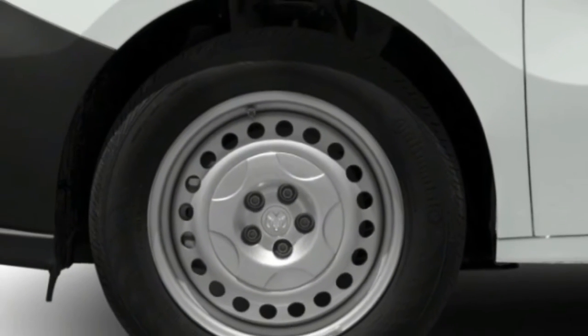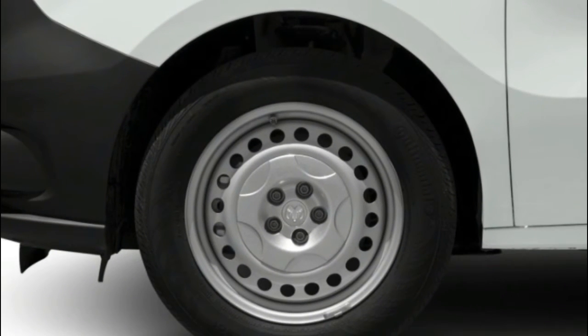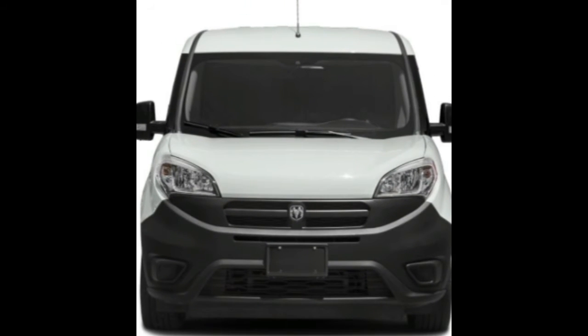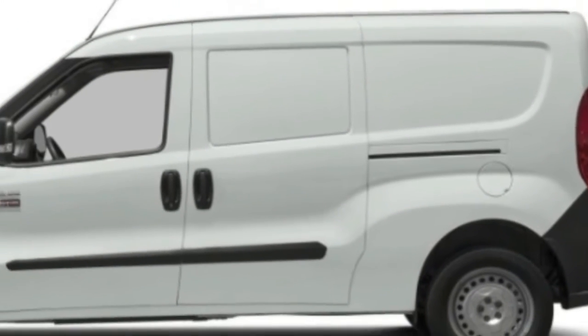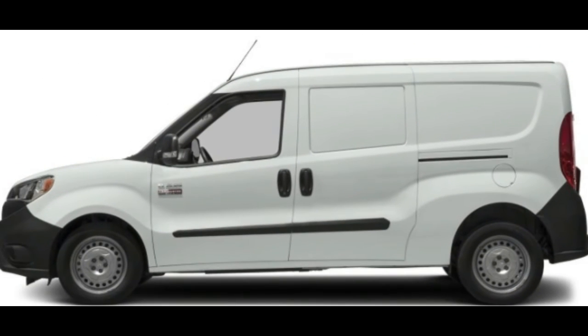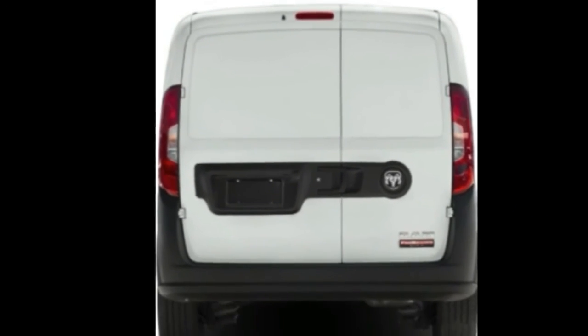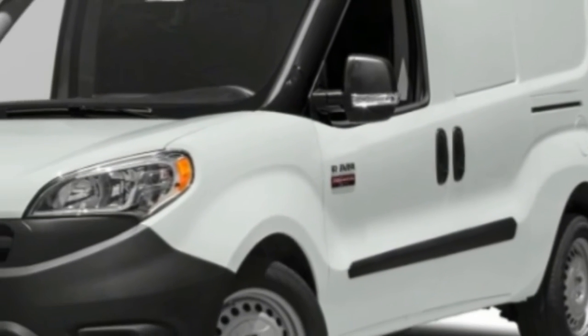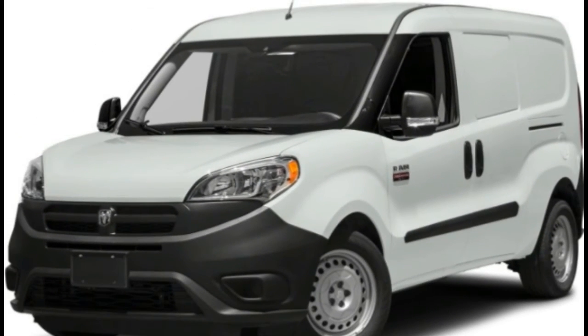Overhead airbags are utilized to protect occupants' heads in case of a side impact or rollover. Knee airbags help shield the occupant's lower extremities from serious injury in the event of a collision. Seatbelt pretensioners automatically tighten safety belts to place the occupant in the ideal seating position during a crash.